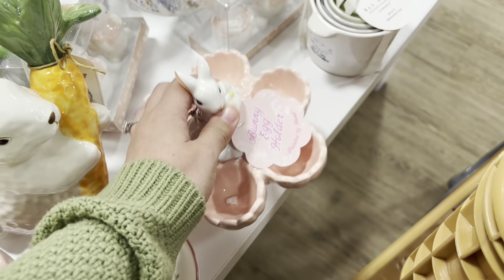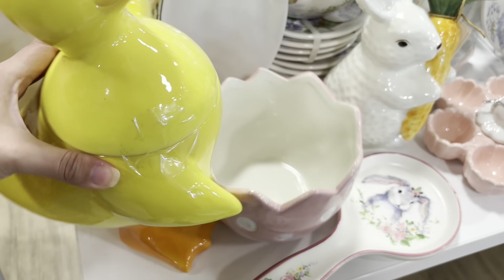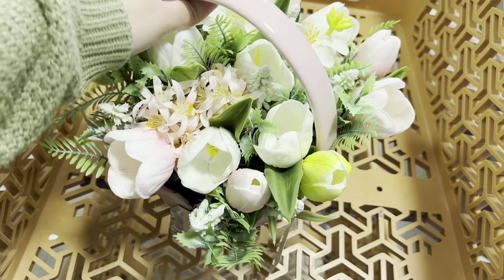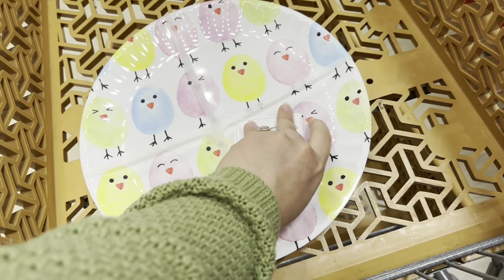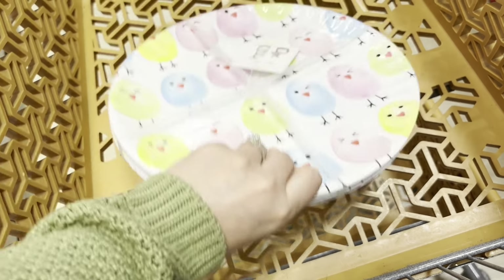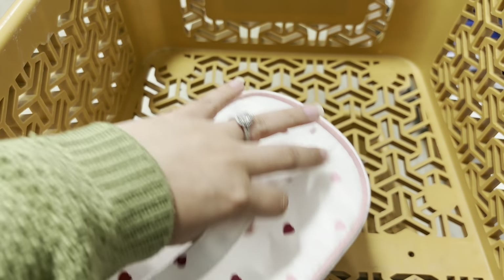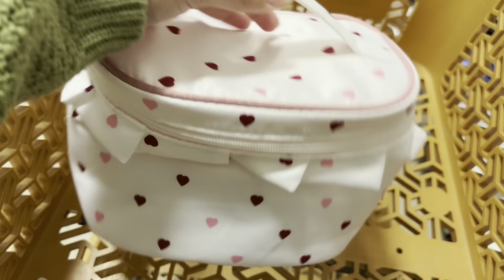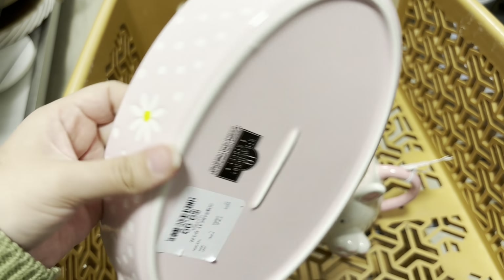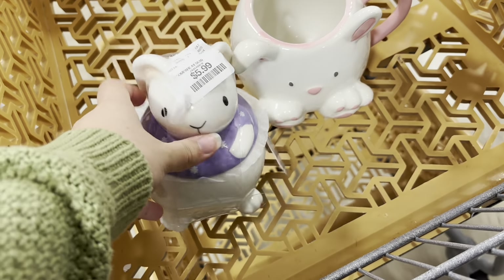This tiny egg holder — I don't know how much this is but it's so cute. It's a canister — look how cute this is, it's like a little egg with flowers and it is $29. This little tray for $9.99 is so pretty with the daisies.